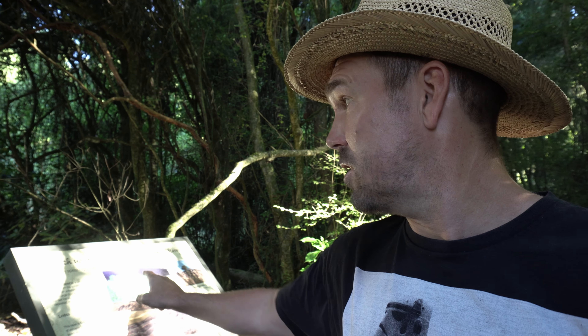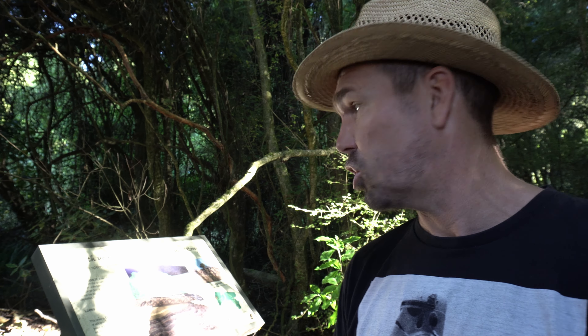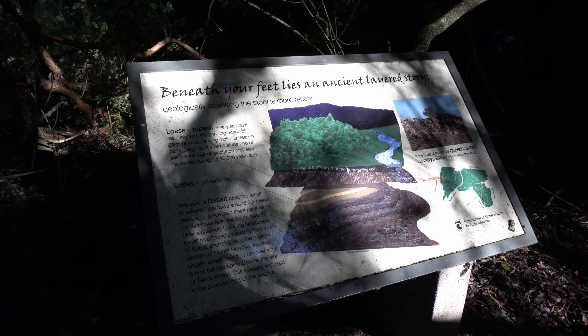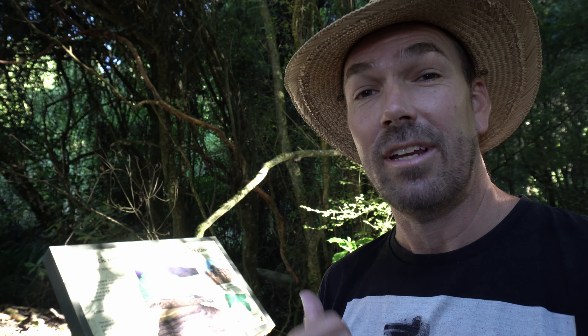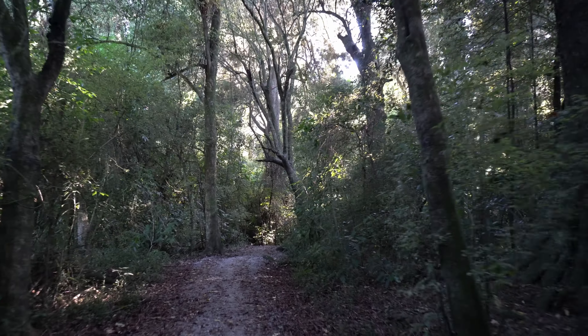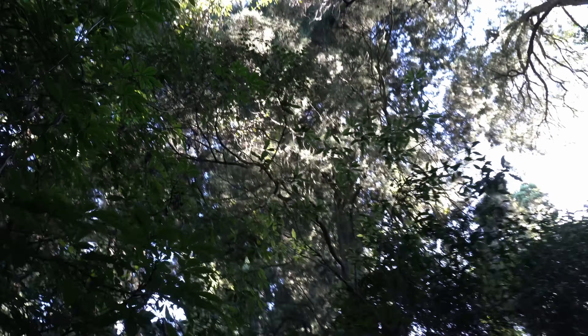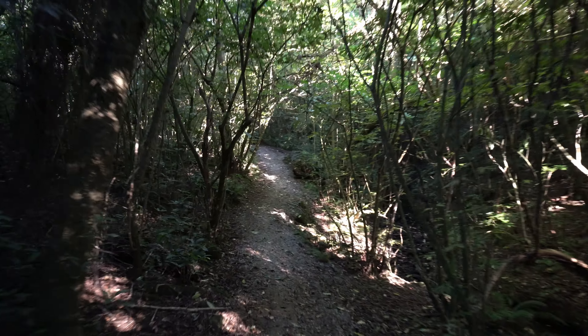If you enter Talbot Forest Scenic Reserve from Hislop Street, which is what I just did, the first thing you'll come across is this little plaque here, which has some geological information about the soil and the ground underneath us. If that's your kind of thing, you'll want to have a read — rocks aren't really my thing, but if it's yours, you're going to love this.